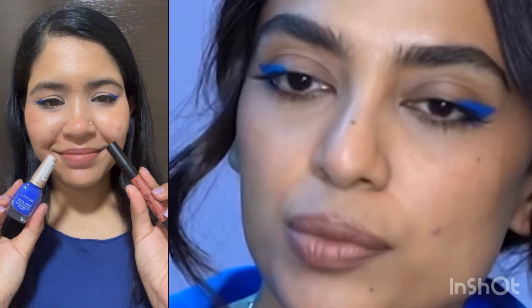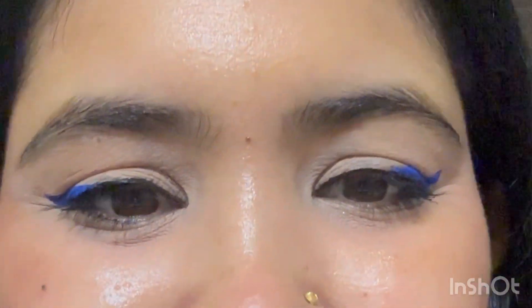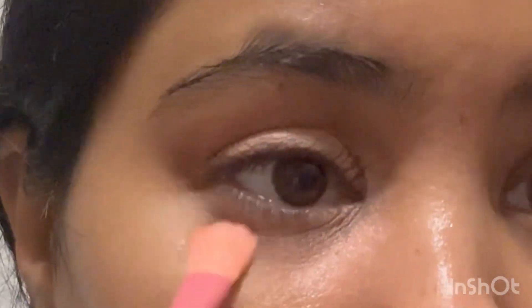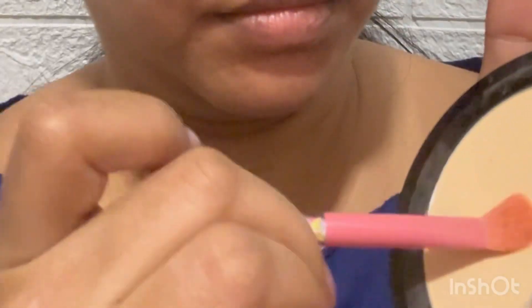Hi friends, welcome back to my channel. We are going to create a celebrity inspired makeup look today, which was done by actress Sobita. I absolutely love her work. First of all, I'm using a peach color corrector by Illegal Cosmetics — it is my go-to peach color corrector to cancel out the darkness. Her makeup is looking very natural; it's almost like no makeup is there on her skin.